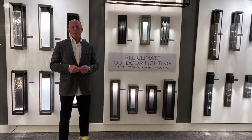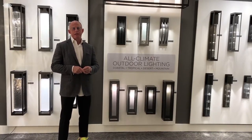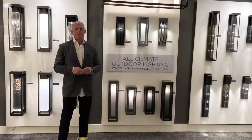Hammerton Lighting's outdoor product carries a lifetime finish warranty. That's right, you heard me correct. It's a lifetime finish warranty. We use AMA certified 2604 super durable powder coat on all of our exterior product. The paint itself actually has a 30-year warranty from the manufacturer.